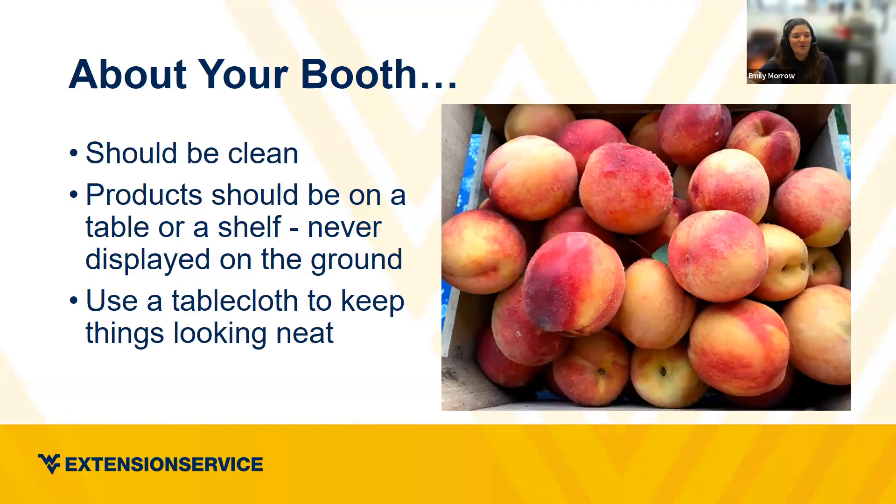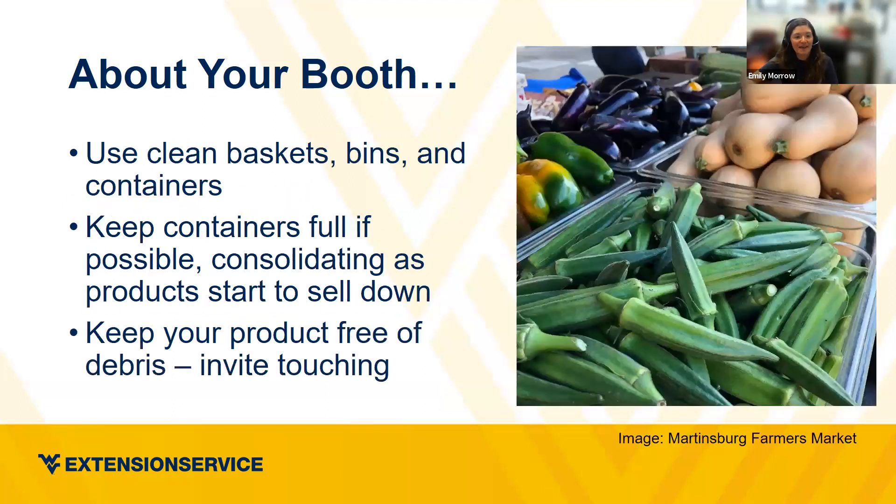A tablecloth goes a really long way — it helps tables look nice, neat, and organized. You always want to put your produce in a basket, bin, or container that's clean. You don't have to use something really fancy or expensive. The Dollar Tree has a great selection of large containers, and places like Gabe's carry cheap containers for a couple bucks that are large enough to hold things like acorn squash or spaghetti squash and give a nice clustered appearance.